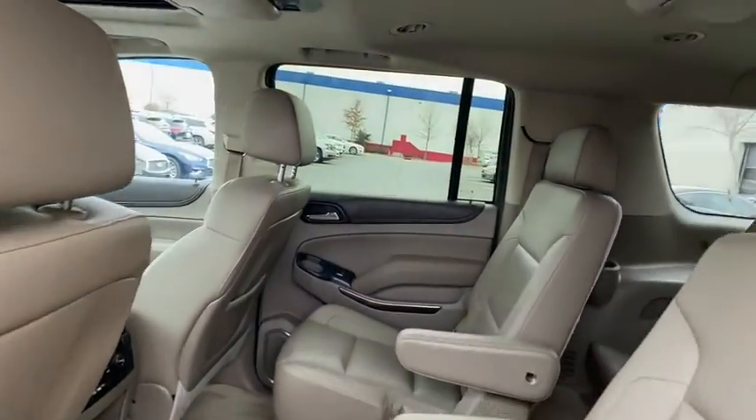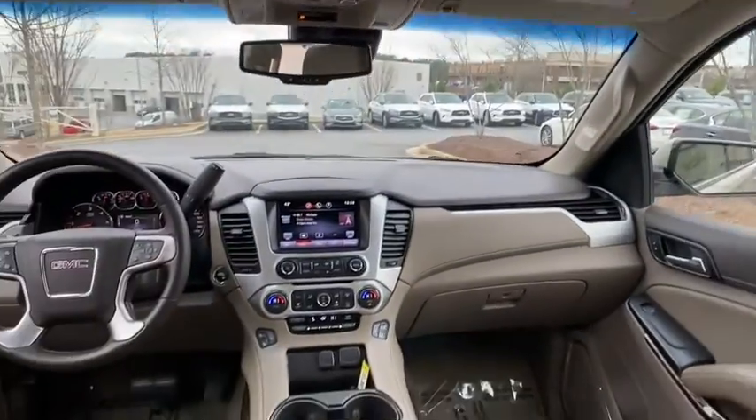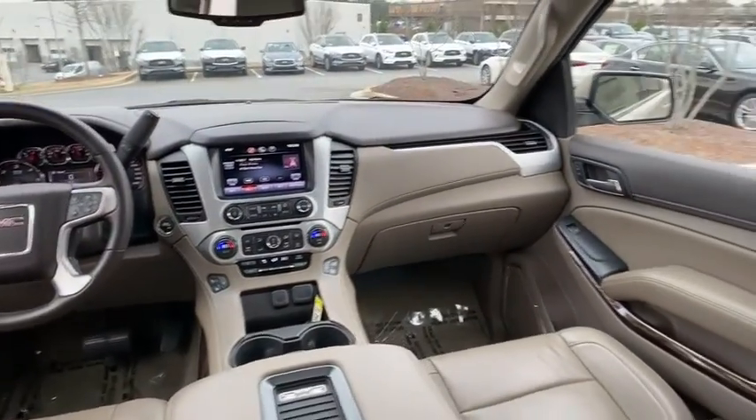Leather-wrapped steering wheel, adjustable steering wheel, power steering, cruise control, floor mats, keyless start.